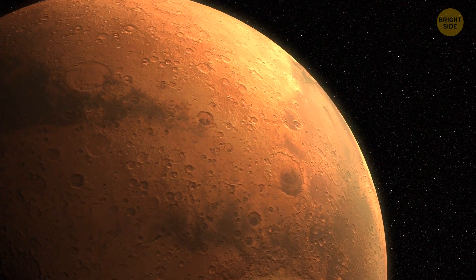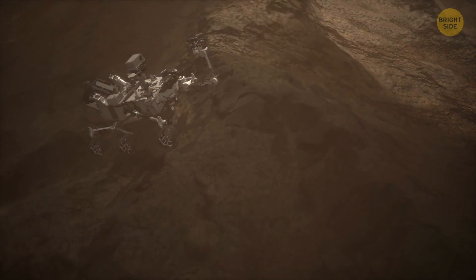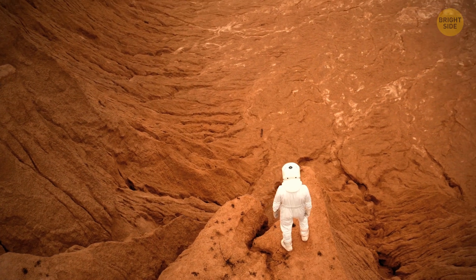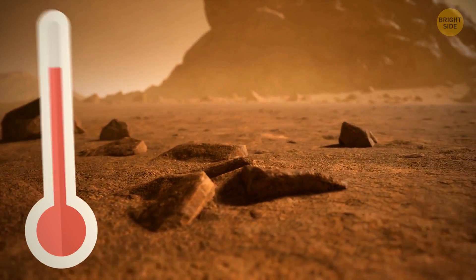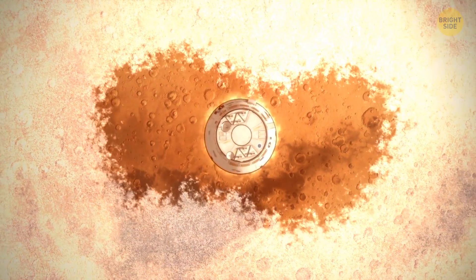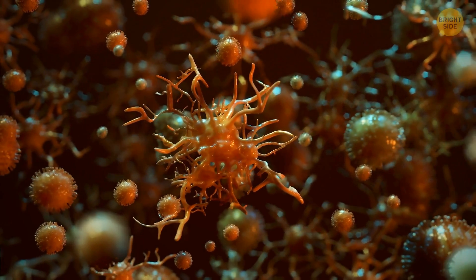Which means that if life existed on Mars, we could find the evidence in the planet's subsurface by drilling into the Martian soil. Right now, there is no flowing water on Mars, and cells or spores would simply dry out. Plus, the surface temperature is similar to that of dry ice — in other words, the surface of the planet is deeply frozen. And still, there could be six types of bacteria and fungi living underground on the red planet.